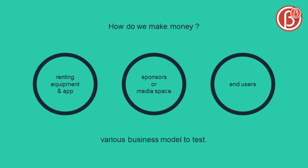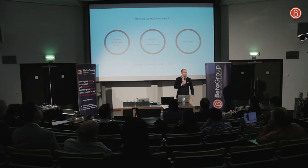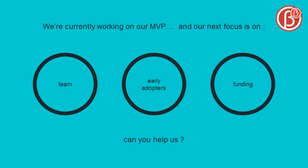Our business model is not already fixed. We can rent equipment and use of the app. We can also sell it to sponsors or as media space, and we also have to test if the end user is ready to pay for a contribution — but only real testing will give answers to that. Right now, we are busy with our MVP. We want to be ready for summer, because commercially it's very important for us. So we are busy with our team — if you want to join us, we can talk after that. We are searching for early adopter clients who will play the game with us and give us feedback, and we also search for some funding, because we want to start it properly. If you have any questions, you can tell me now.